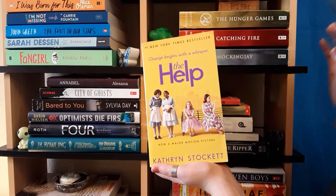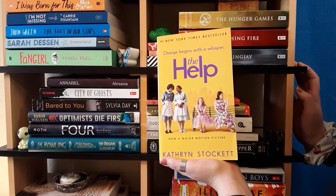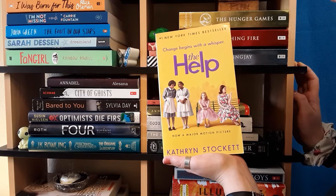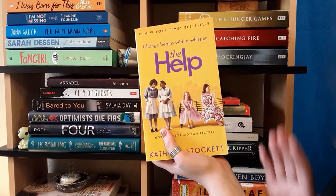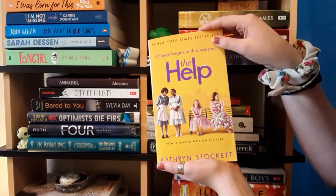Next is The Help by Kathryn Stockett. I haven't read this yet, but I bought it because I love the movie. It's about Jackson, Mississippi during the mid-civil rights movement era and it's about the maids and how they're treated. Very good movie — I recommend the movie. I bought the book because I like the movie and want to read it.